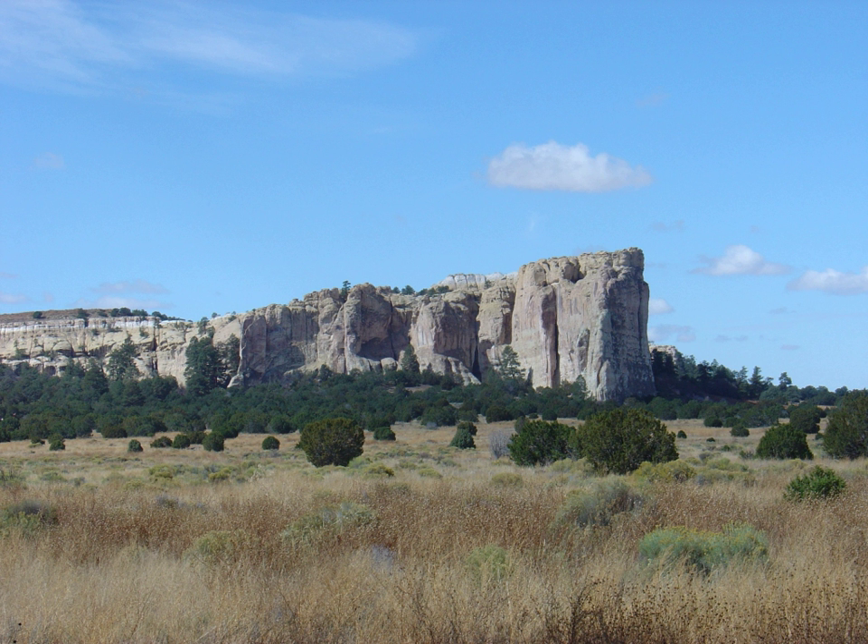The remains of a mesa-top pueblo are atop the promontory, where between about 1275 to 1350 AD, up to 1500 people lived in this 875-room pueblo.